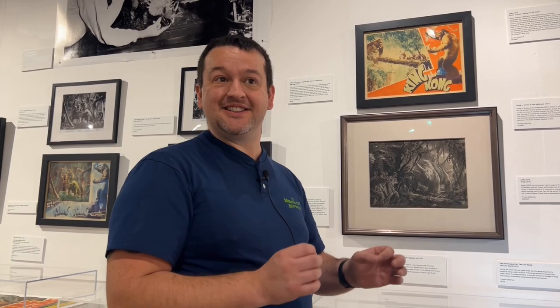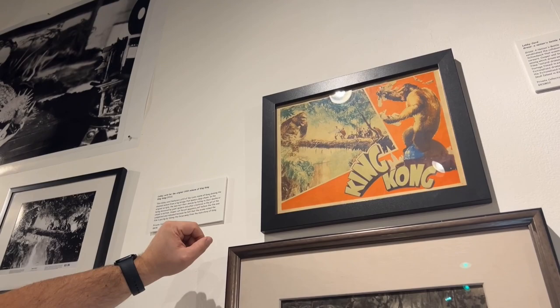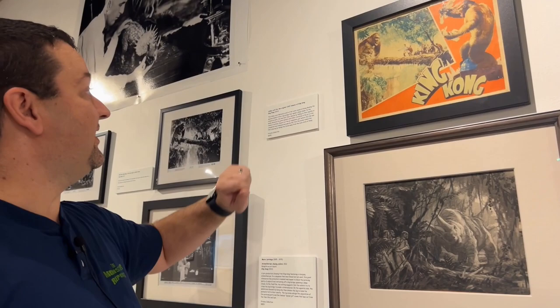Also very cool — we have a colorized version of the original 1933 Kong lobby card, printed in color even though it was a black and white film. You saw some of the re-releases in an earlier shot, but this is a lobby card from the very original 1933 King Kong — very cool to see.